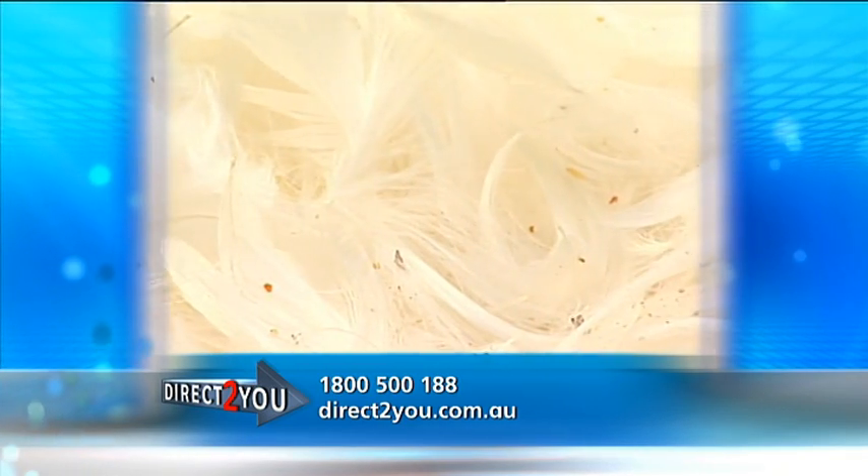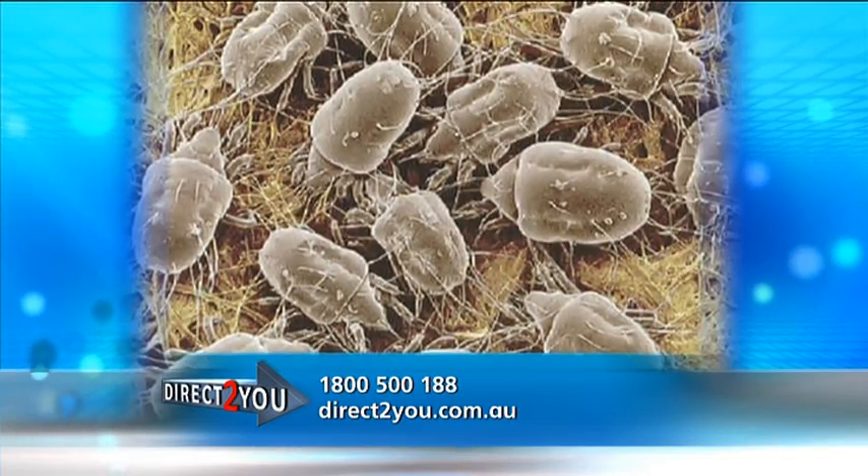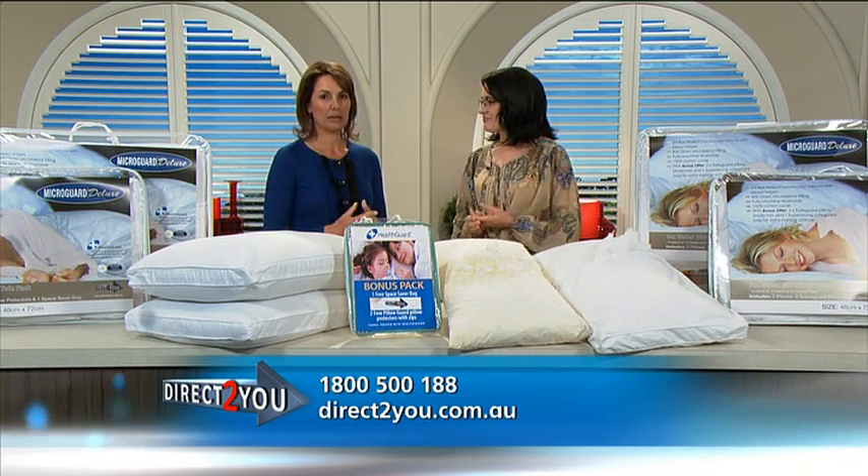Here's an interesting fact: 10% of the weight of a pillow that's just two years old can be composed of dead mites and their droppings. That's awful. It's horrid, isn't it? We really need to replace our pillows.